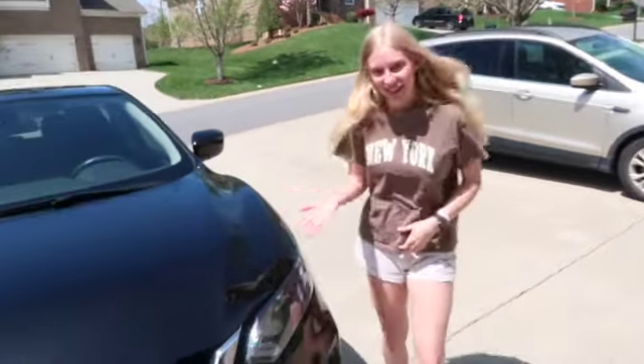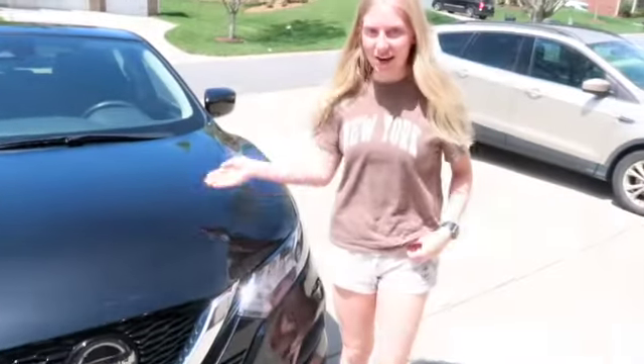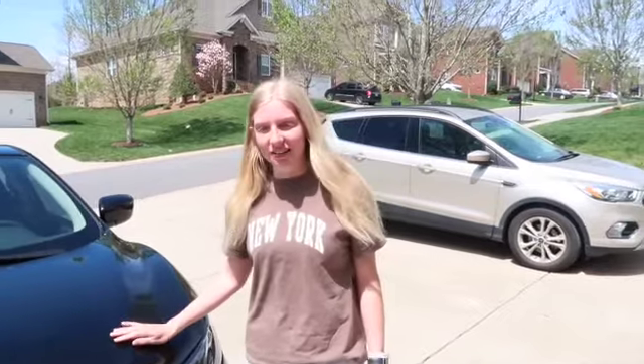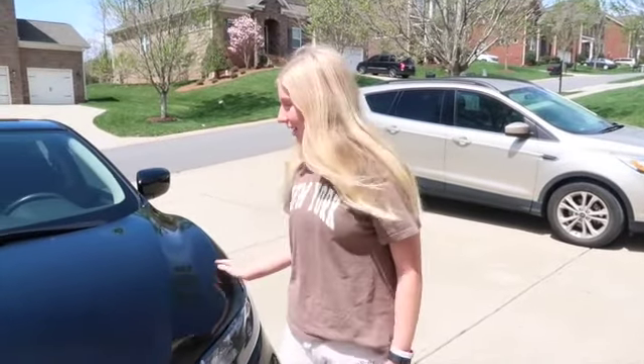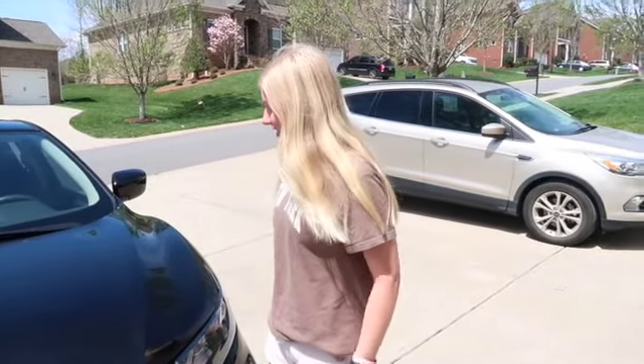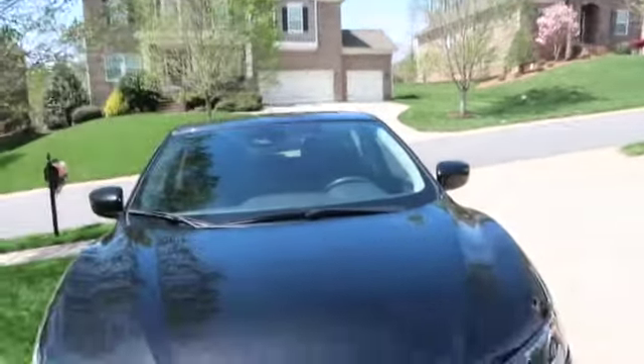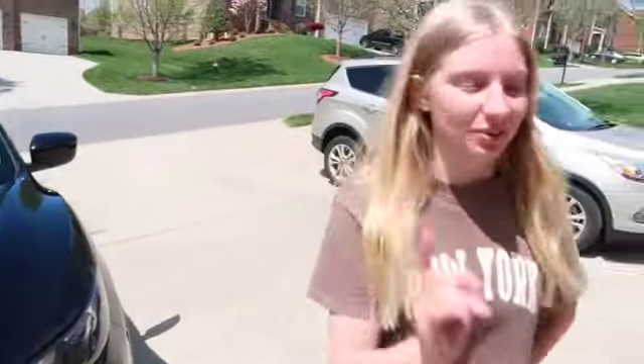This is my Nissan Rogue Sport. It's black — not the color of my preference — but it's fine. I'll get you guys the car tour. Let me go grab my keys real quick.